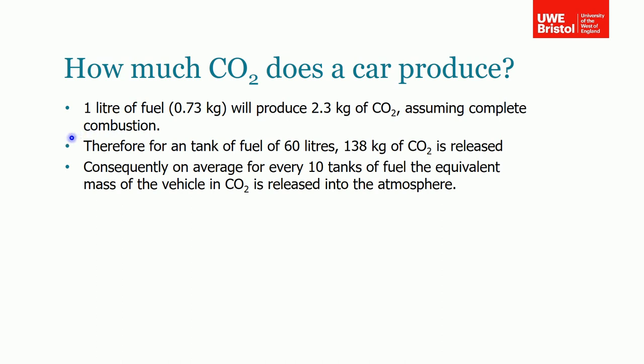If you do some rule-of-thumb calculations: one litre of fuel, which is about 0.73 kilograms, will produce about 2.5 kilograms of carbon dioxide assuming complete combustion. You can work that out by taking gasoline or diesel and doing the combustion balance, as I've shown in previous sessions. So if you take an average fuel tank of 60 litres, that will release 138 kilograms of carbon dioxide for that amount of fuel.